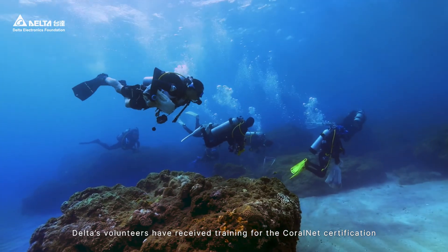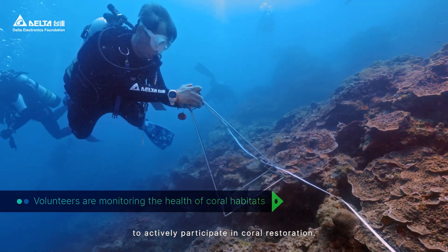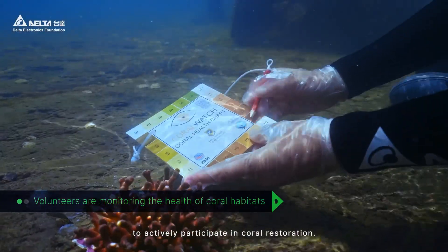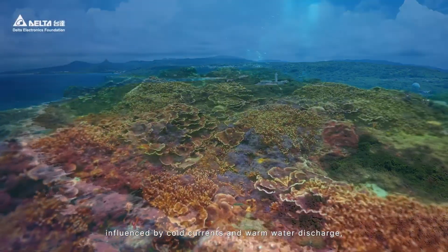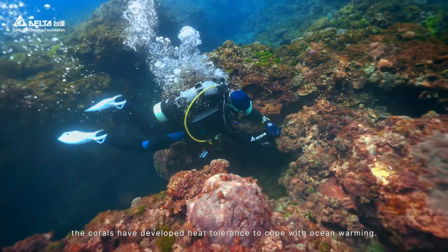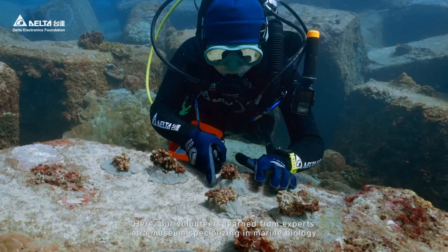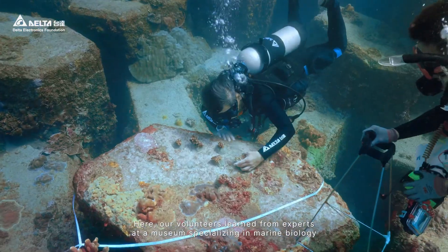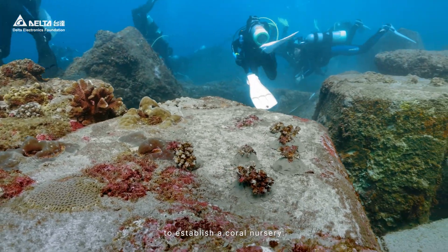Delta's volunteers have received training for the CoralNet certification to actively participate in coral restoration. In southern Taiwan, influenced by cold currents and warm water discharge, the corals have developed heat tolerance to cope with ocean warming. Here, our volunteers learn from experts at a museum specializing in marine biology to establish a coral nursery.